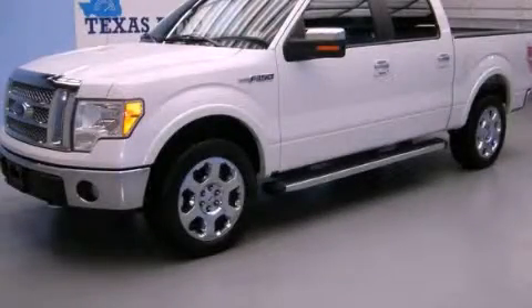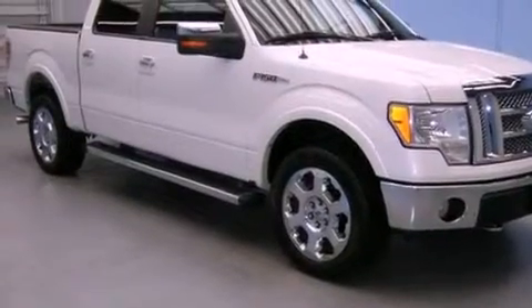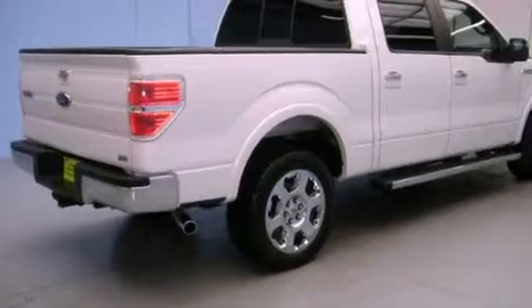This is a 2010 Ford F-150. It has what you need for work as well as what you want for play. It features a 5.4 liter 8-cylinder engine and an automatic transmission.